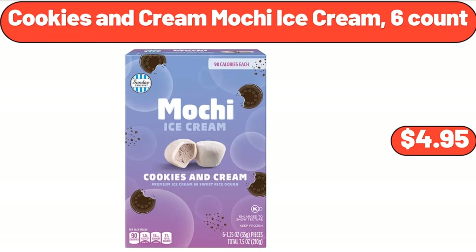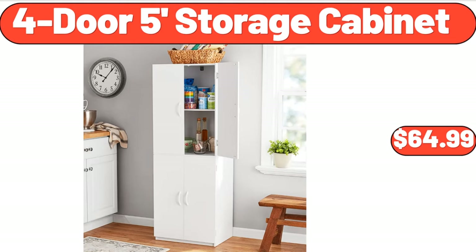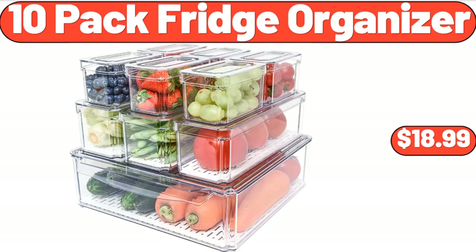Cookies and Cream Mochi Ice Cream, 6 Count, $4.95. 4 Quart Stainless Steel Rondo Pot, $38.99. 4 Door 5 Foot Storage Cabinet, $64.99.